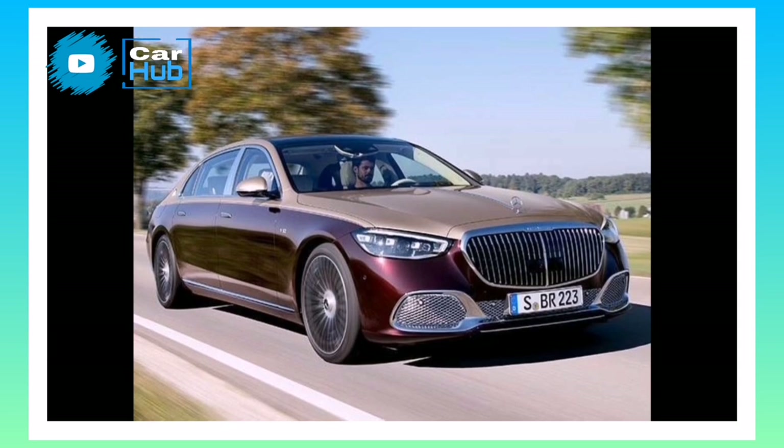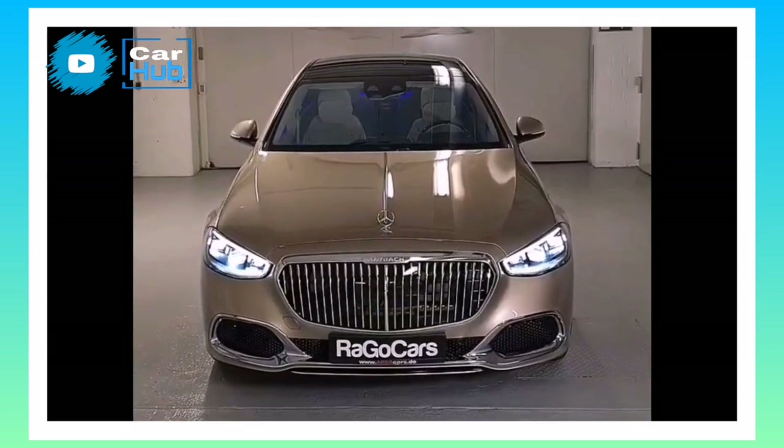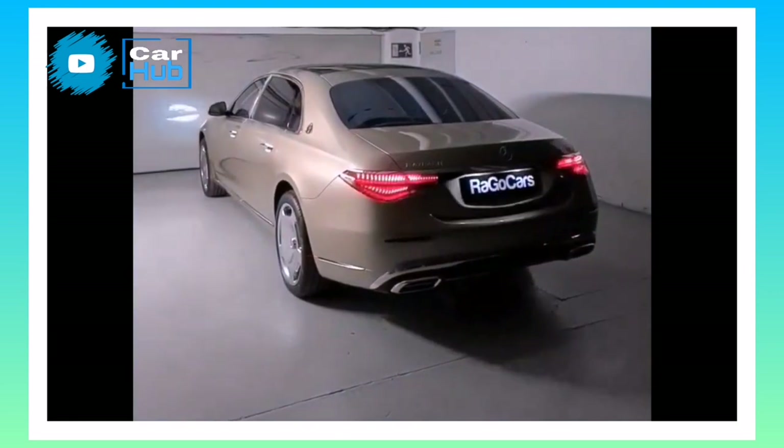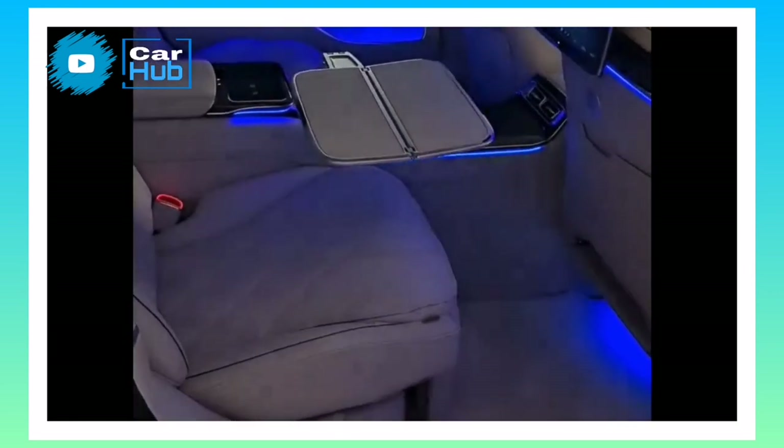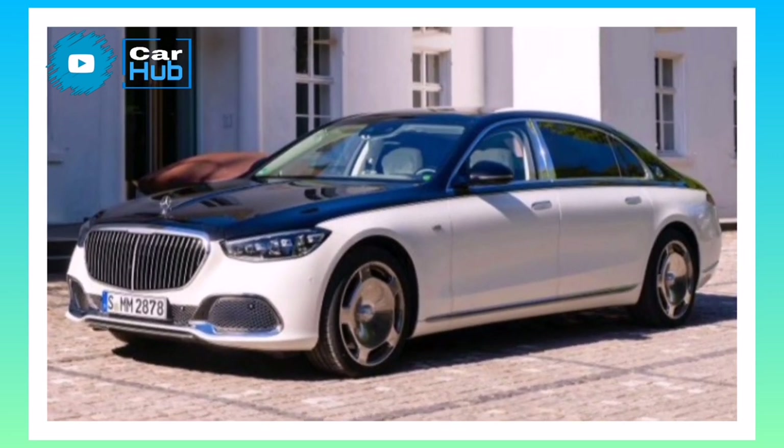Mercedes-Benz Maybach 2023. Ultimate luxury cars such as the 2023 Mercedes-Benz Maybach S-Class offer the world's wealthiest a place to rest their weary heads on the commute between their rooftop helipad and their Hamptons estate.